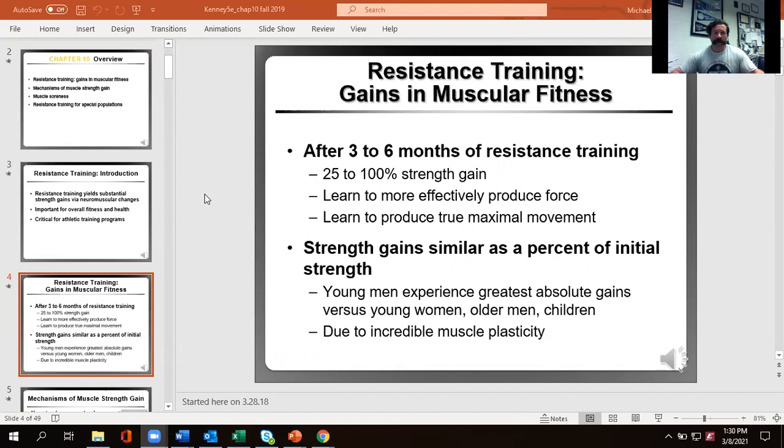It's going to be dependent on a lot of things: previous training history, gender, current age, and how much injury you experienced beforehand. Younger men who've gone through puberty typically make the fastest gains in strength compared to younger women, and older individuals don't progress as quickly. Children will progress some but not much because they don't have the hormonal advantages yet to really increase muscle mass.